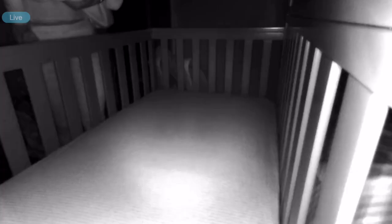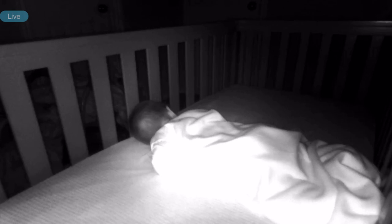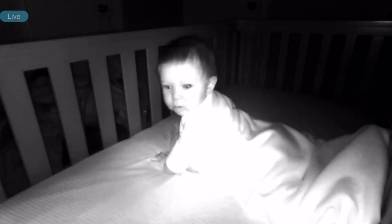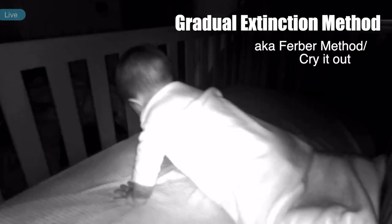That being said, this is our story — how we sleep trained Wyatt and how we plan to sleep train London, so hopefully this gives you a starting point. With Wyatt, we started sleep training him around five months old because he started waking up like every hour and I had a crazy residency schedule. I was so exhausted, so the best thing for us was moving him into his own room. What we did was called the gradual extinction method, also commonly known as the Ferber method.